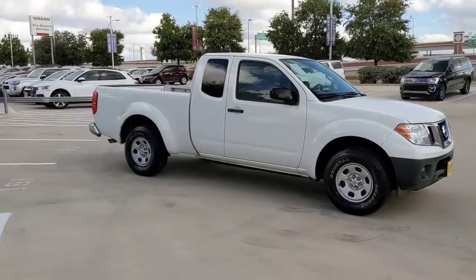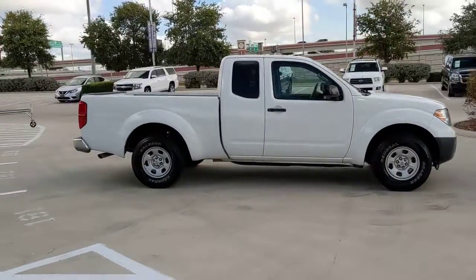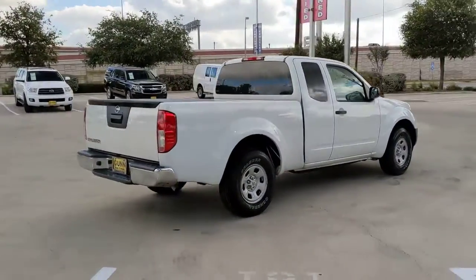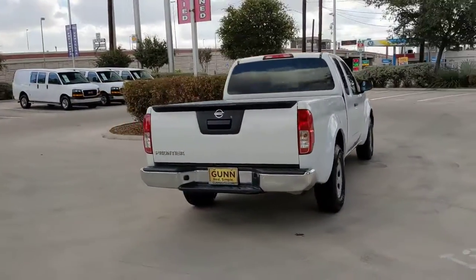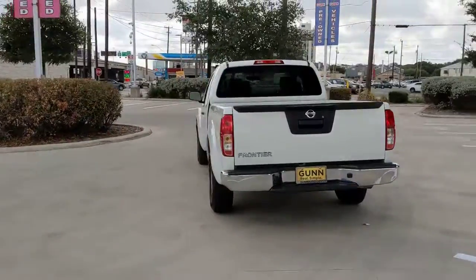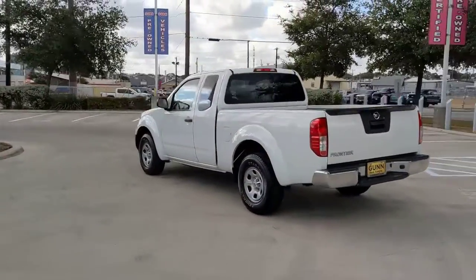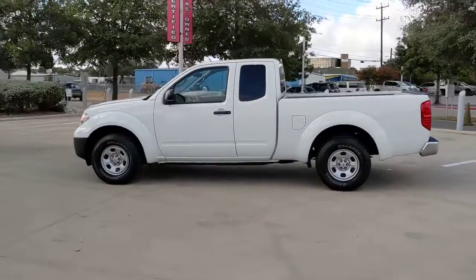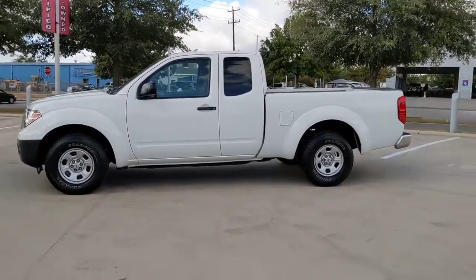Look no further than the 2016 Nissan Frontier. This vehicle is an outstanding buy with fewer than 70,000 miles on the odometer. Here's a hard-working Nissan Frontier, the mid-size pickup that's durable, comfortable, and up to the task. Whether you're on the job site or hitting the trail, this rugged partner has your back.